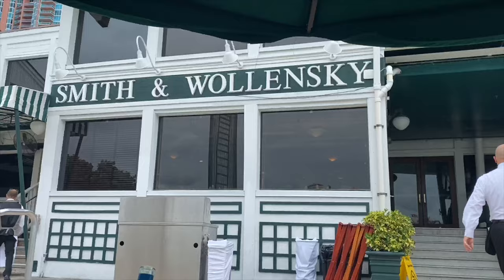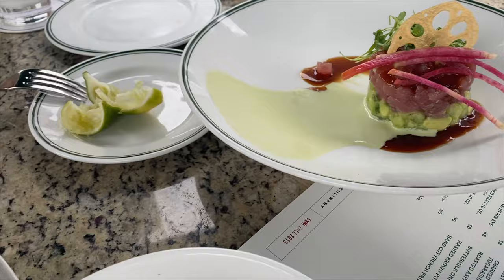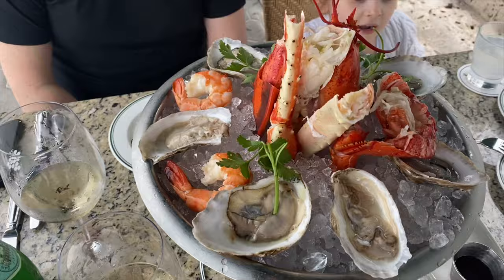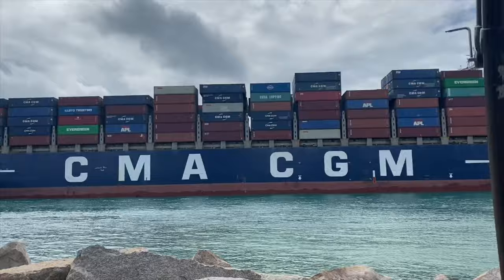Hello everybody, welcome to my YouTube channel. In today's video we're gonna do a Miami vlog because I am in Miami after six years, and it brings back so many memories. This pink house looks so cute. Our first stop was at Smith and Bolinski — they have the best bread I've ever tried in my life. We used to come here six years ago. We enjoyed seafood towers, salad, tuna tartare, and white wine.